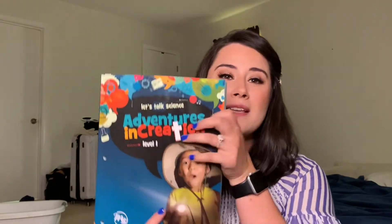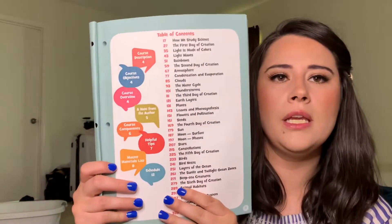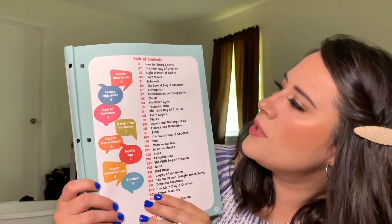For science we are using Master Books, and we're using their Level One Adventures in Creation. The reason I'm okay with using Level One, even though that's only Cayman's level — it's below Lana's level and above Malachi's level — is because with science I can advance them as I need to.